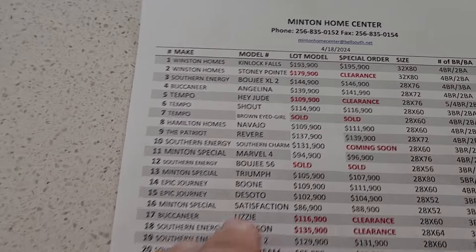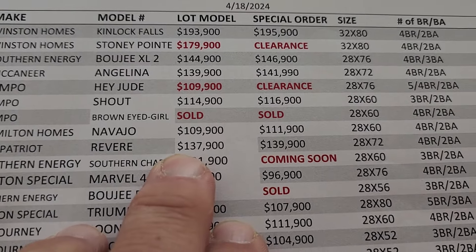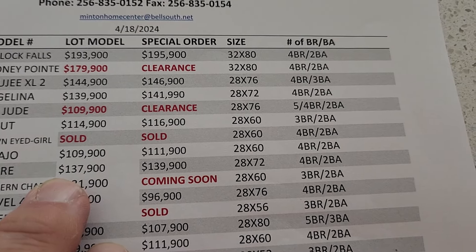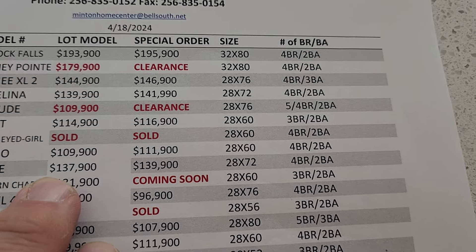This is the Revere. It's $137,900, or special order $139,900. It's 28 by 72 — four bedroom, two bath.